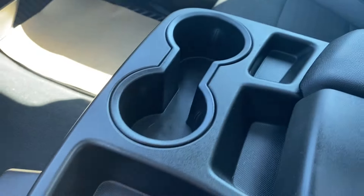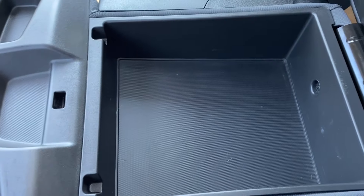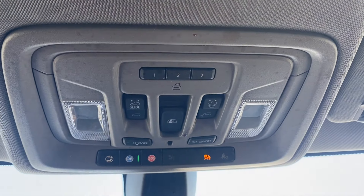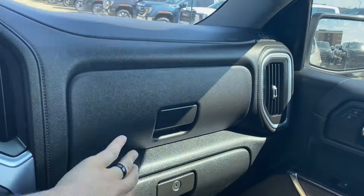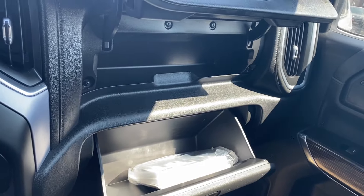The center console has your dual cup holder at the front and a few storage compartments throughout. You can open the center console for more storage space inside. Up top you have the rear view mirror, and sunroof and rear sliding window controls located above you with some interior lighting controls. Just in front of the passenger you have a storage compartment above the glove box for additional storage space.